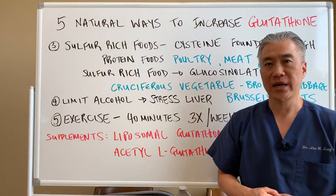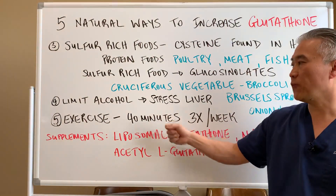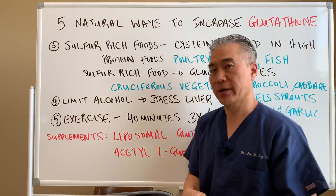Number five: exercise. Exercise is very crucial. You have to get 40 minutes of exercise three times a week, minimum, to improve glutathione levels.